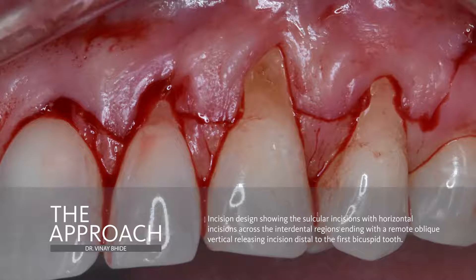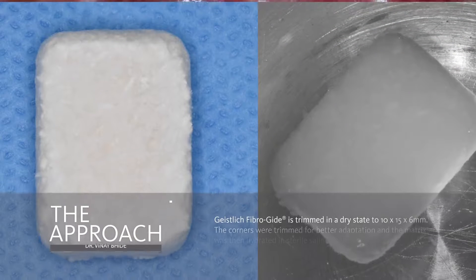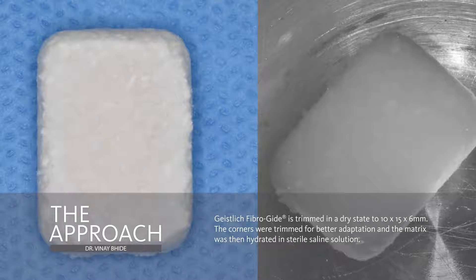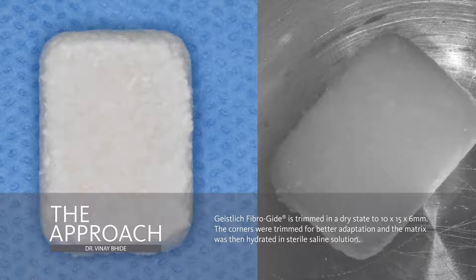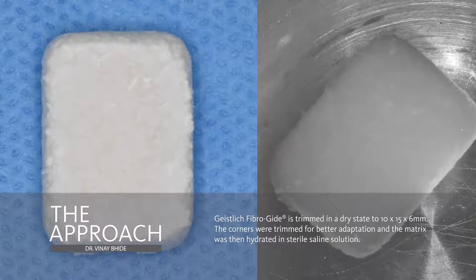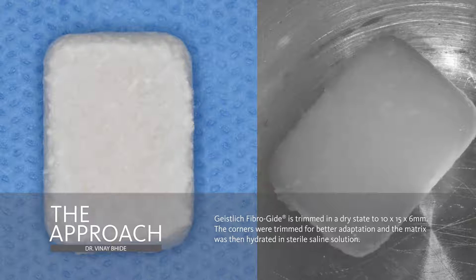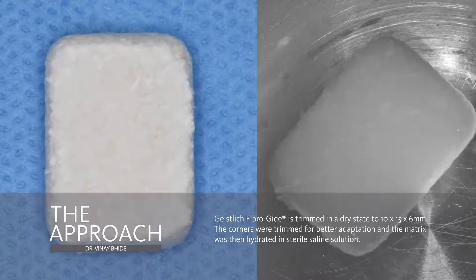Great care was taken with tissue handling and flap elevation. The Fiberguide was then gently trimmed in its dry state. This primarily involved rounding off the corners for better adaptation. I highly recommend that any modifications made to the Fiberguide be done in the dry state, as it is much easier to trim with scissors or a scalpel. The matrix is then hydrated with saline solution, and the expansion of the Fiberguide is noticeable instantly as it swells up with the saline solution.